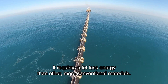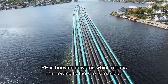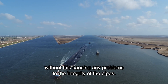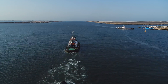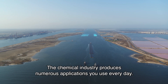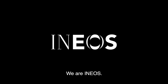It requires much less energy than other more conventional materials. The pipe is buoyant in water, which means that towing to the site is feasible. We have experienced waves up to 10 meters high, without this causing any problem to the integrity of the pipes. The chemical industry produces numerous applications you use every day. A life without this industry is unimaginable. We are INEOS.